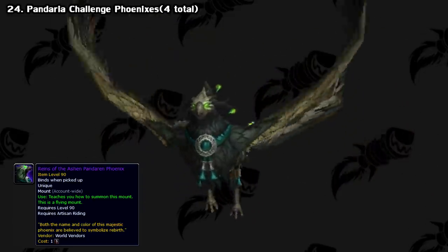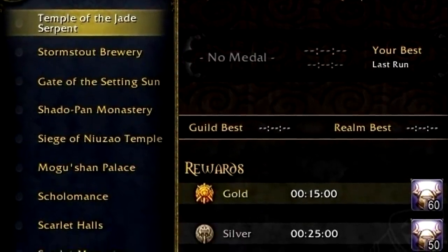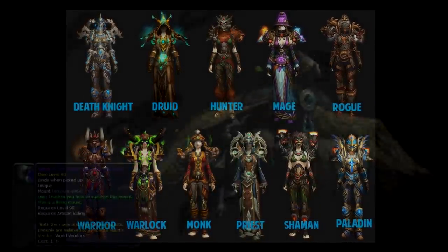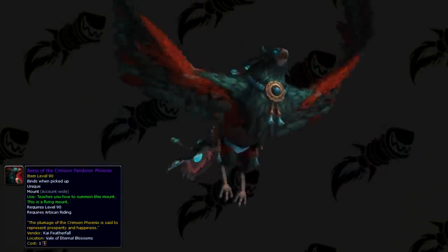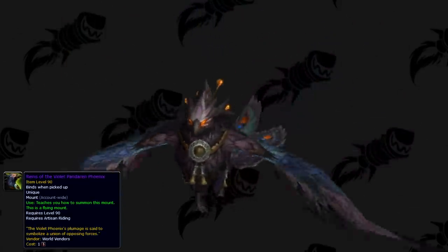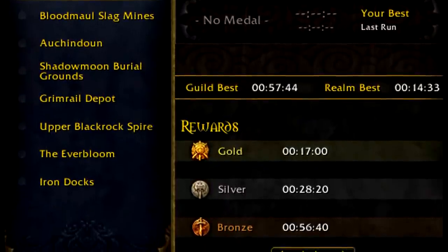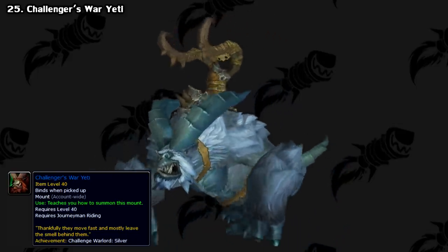And lastly for Pandaria, we have the Phoenix mounts. This expansion introduced challenge mode dungeons — basically an early form of Mythic Plus. You race through these dungeons, and if you completed all of them within a certain time, you got special transmog armor and a mount. These mounts were awarded for receiving a silver medal in each dungeon, so not super tough but still not easy. If you completed the achievement, you got an egg which you could trade in for any one of four different colored mounts. This was repeated in Warlords of Draenor, where silver in every dungeon got you the Challenger's War Yeti. All challenged dungeon mounts became unobtainable when the pre-patch for the next expansion launched.